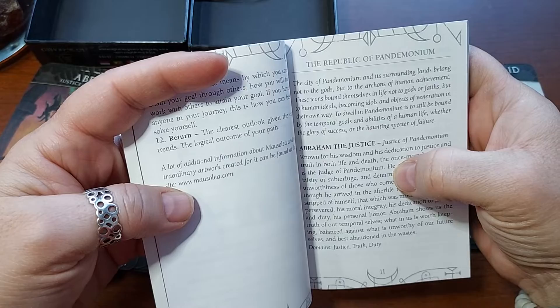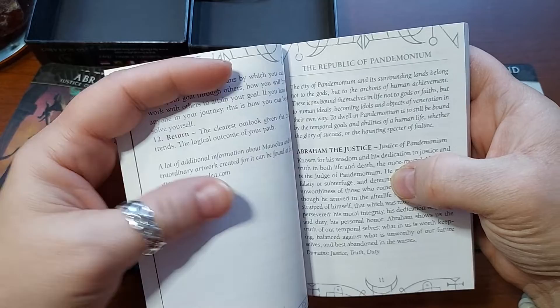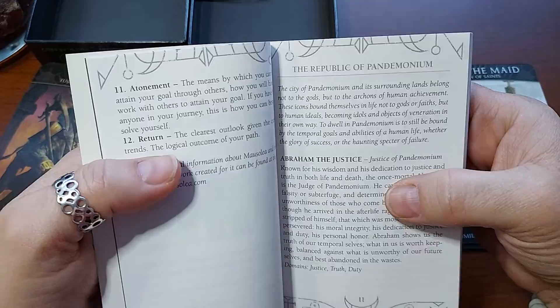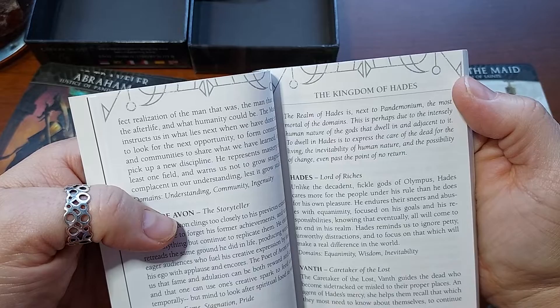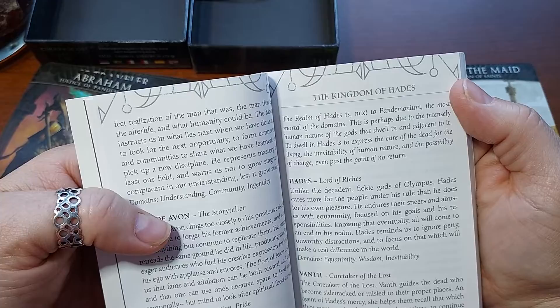'The Republic of Pandemonium: the city of Pandemonium and its surrounding lands belong not to the gods, but to the archons of human achievement. These icons bound themselves in life not to gods or fates, but to human ideals, becoming idols and objects of veneration in their own right. To dwell in Pandemonium is to still be bound by the temporal goals and abilities of human life, whether the glory of success or the haunting specter of failure.' The Kingdom of Hades is next — described as the most mortal of the domains.